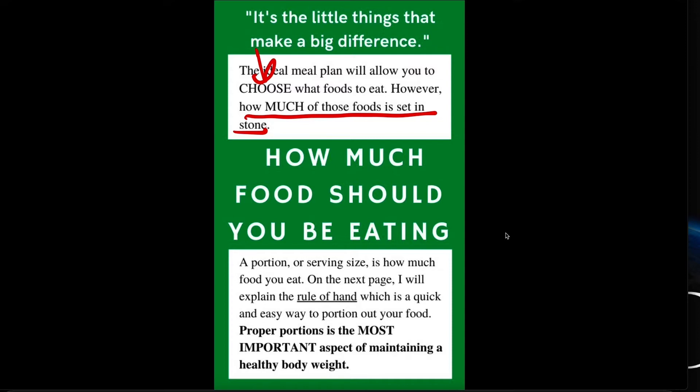The question I get asked probably more than anything is: how much food do I eat? How do I know? I borrowed this from Precision Nutrition — we will use the rule of hand, which we're going to explain on the next topic. This way you can have a quick and easy way to portion out your food. Proper portions is the most important aspect of maintaining a healthy body weight, and people struggle with portions a lot. So this rule of hand is a quick and easy way to find out if you're eating the correct amounts of food.